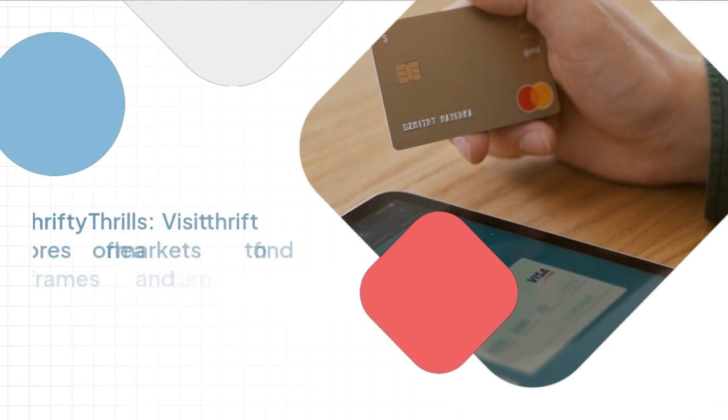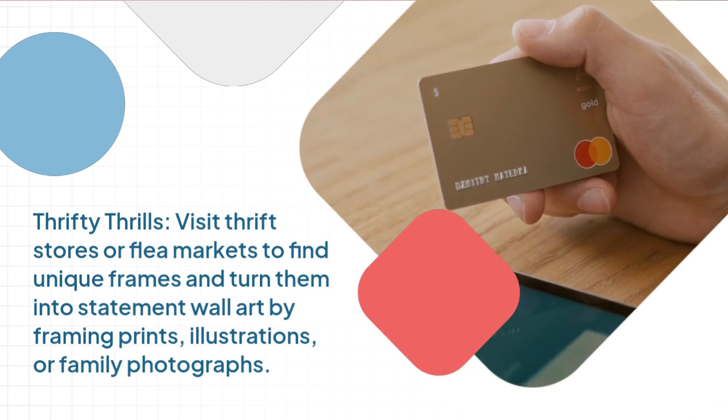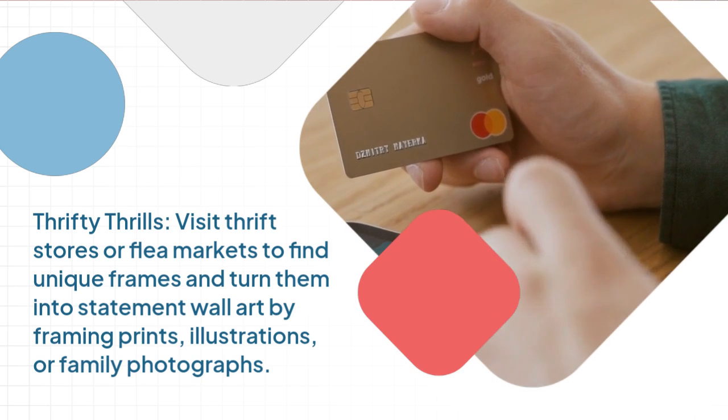Thrifty thrills. Visit thrift stores or flea markets to find unique frames and turn them into statement wall art by framing prints, illustrations, or family photographs.